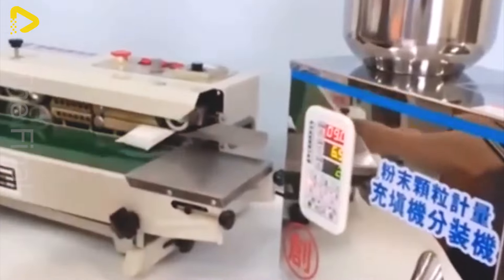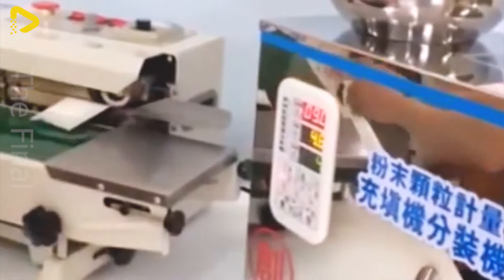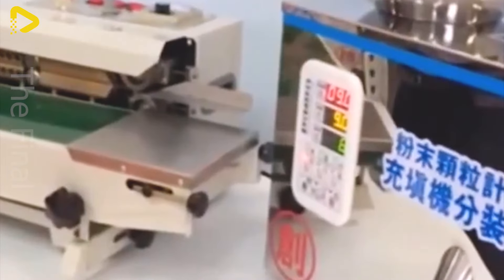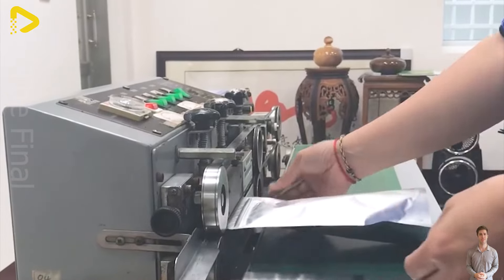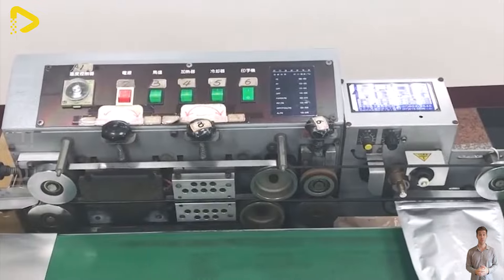The final step in the coffee processing journey is packaging the product. After grinding coffee beans into coffee powder, the powder is carefully placed into high quality packaging and sealed securely. This packaging process ensures that the flavor and quality of the coffee are preserved to the fullest, shielding it from the effects of light, air or moisture. The product is then ready to be delivered to stores and retail outlets, delivering an exceptional coffee experience to consumers.